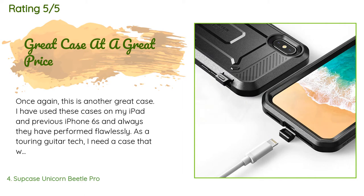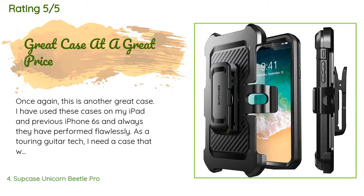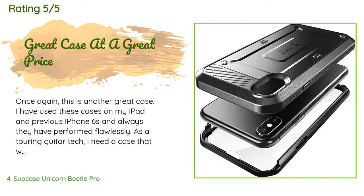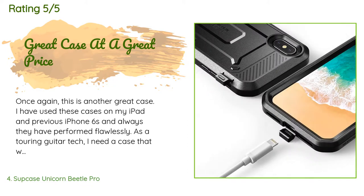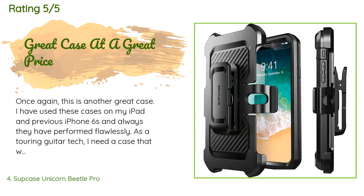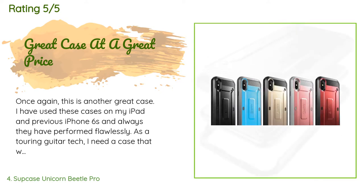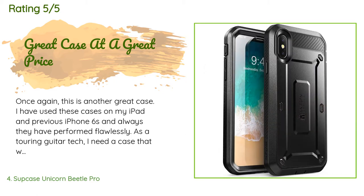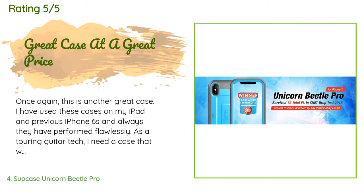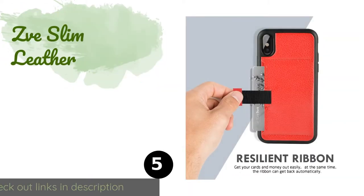A customer said: 'Once again, this is another great case. I've used these cases on my iPad and previous iPhone 6S and they have always performed flawlessly. As a touring guitar tech, I need a case that will protect my devices from occasional tumbles onto concrete. Originally the only case I'd consider was the OtterBox — they're probably the most bulletproof — but the Supcase is close enough, plus it's less bulky, easier to get in a pocket, and less expensive.'